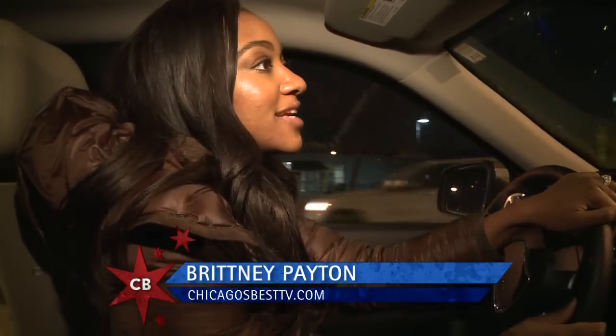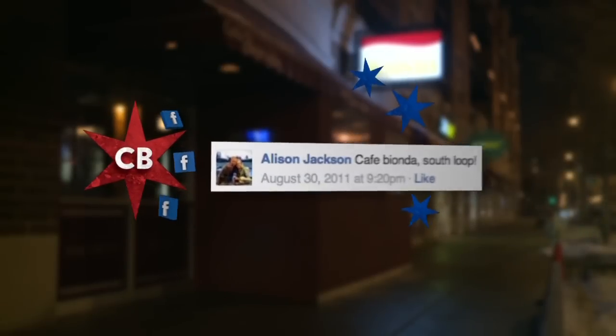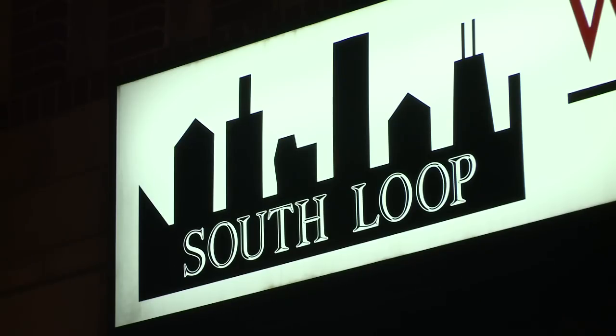Things can get a little steamy on a date, just like my hands with the heated steering wheel in the Dodge Durango. And if you're looking for a spot to bring your date, Allison Jackson on Facebook suggested Cafe Bionda in the South Loop.